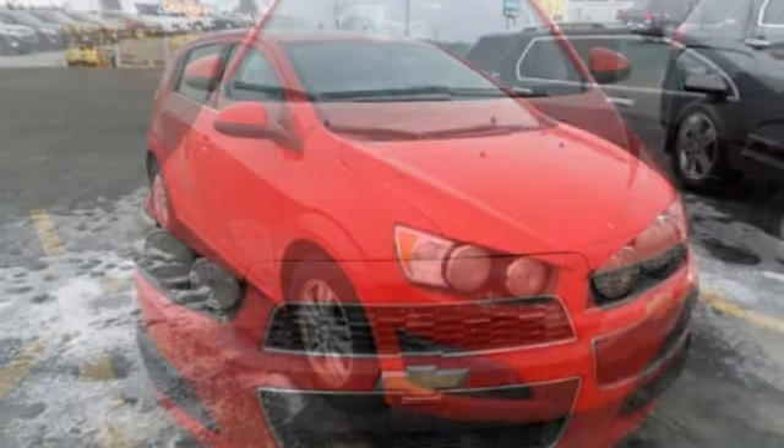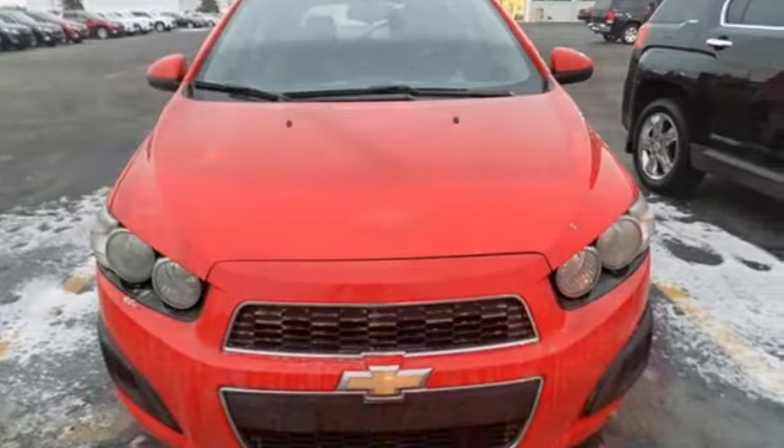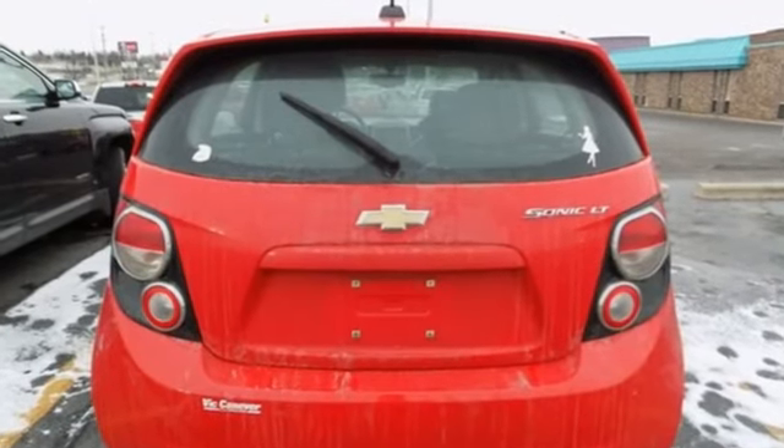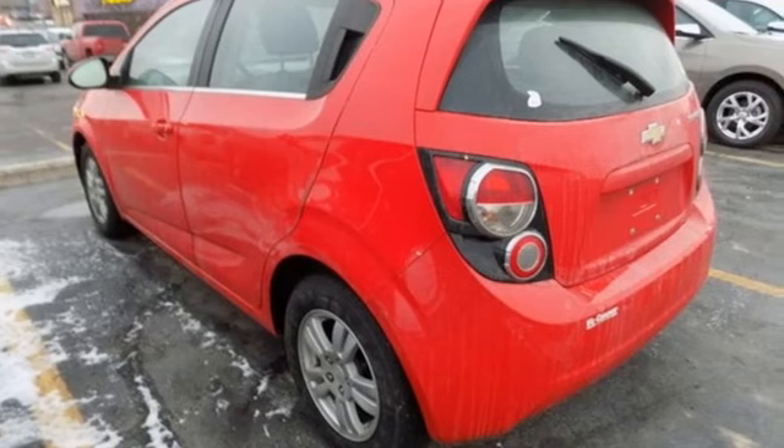Motor Trend points out placement of buttons and controls in the Sonic's interior is logical and they're easy to reach. There's more than a century of ingenuity and significance in every Chevy. You need to drive it to believe it.